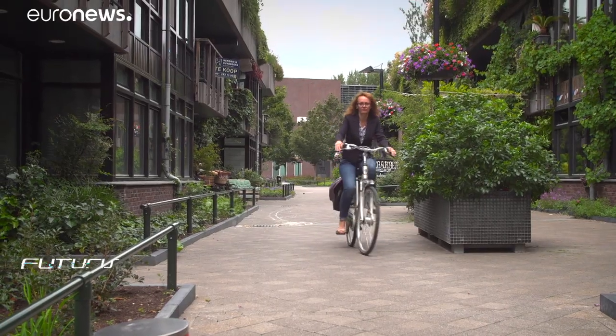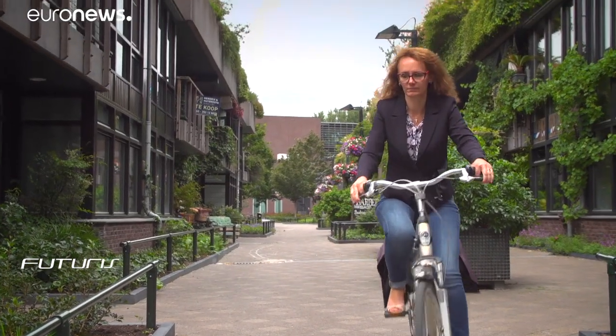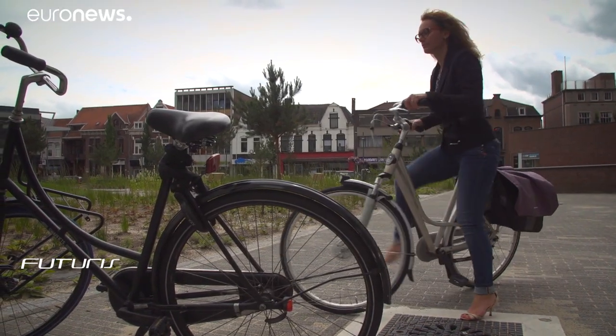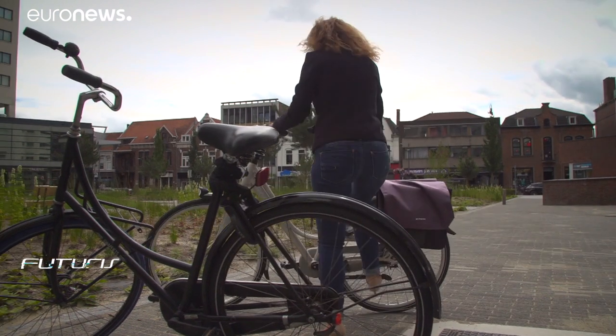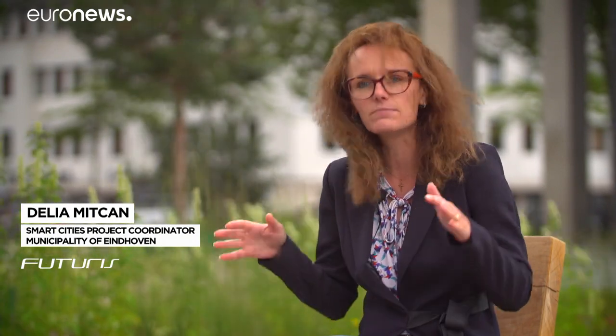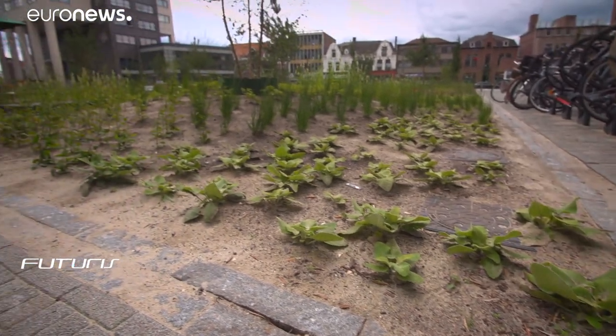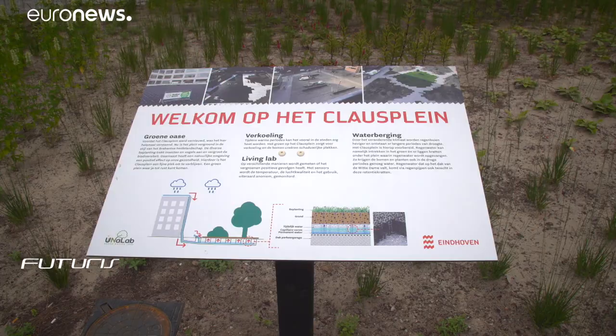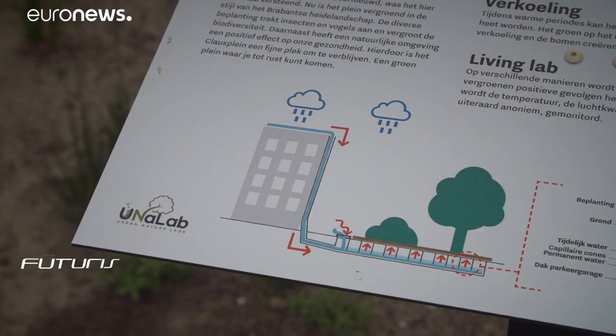At this square in the city centre, trees and grass have been planted in what was previously a stone-covered area. You should imagine this square as being totally paved before. All the green put on this square is meant to stimulate biodiversity, to stimulate a more livable situation for citizens, and to use rainwater in a more innovative and smarter way.